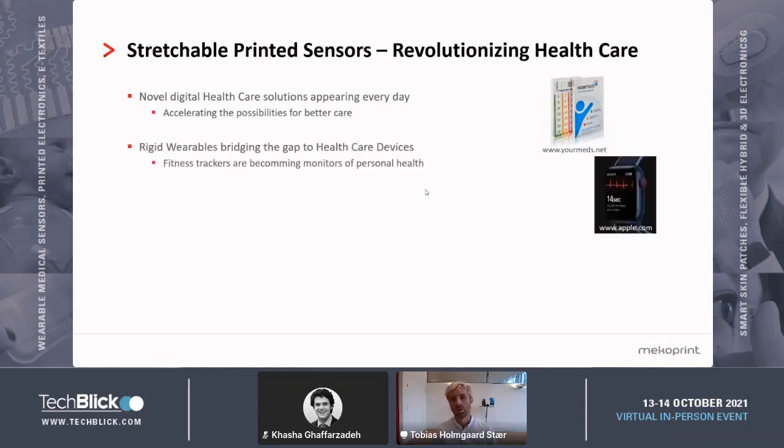At the same time, wearables are bridging the gap towards healthcare devices. Another example of that is shown here — an Apple smartwatch which is actually able to do an ECG measurement. Similarly, Suunto, Garmin, and all the other manufacturers of smartwatches are providing more and more advanced solutions to monitor your personal health via a smartwatch or similar device. Essentially, fitness trackers are becoming monitors of personal health. Obviously, they're not as accurate and detailed as actual healthcare devices, but they're slowly bridging the gap towards that.